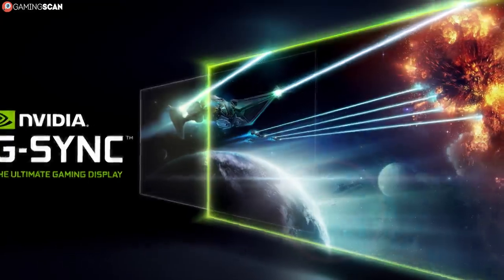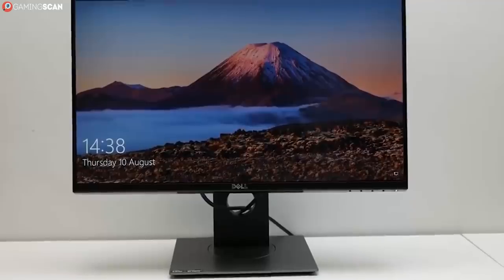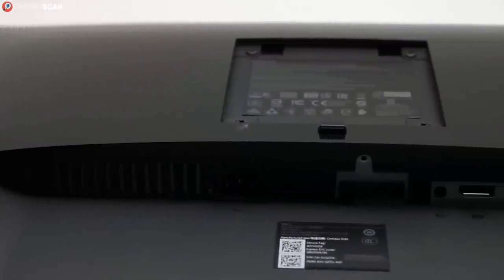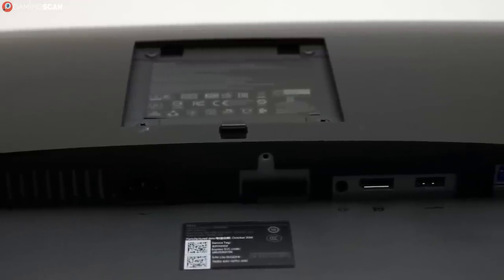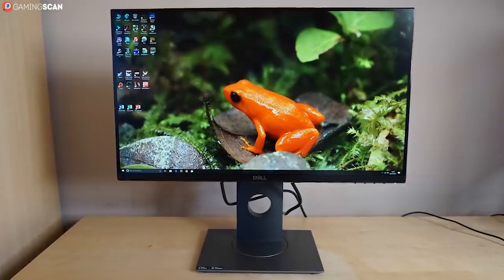Other than that, it's pretty much standard fare: a fully adjustable stock stand, 100x100 VESA mounting, a USB hub with four USB 3.0 ports. The monitor only has a single HDMI port and a single DisplayPort.